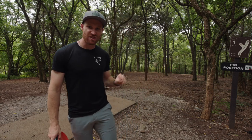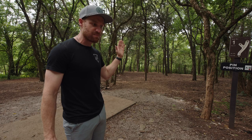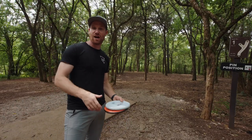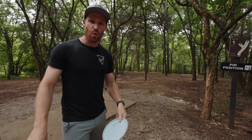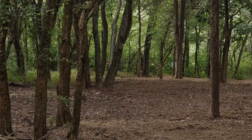In this pin position, this is a short, touchy, 170-foot hole. And even though the T-pad is pointed that way, the basket is actually that way, right down the tunnel. These kinds of really touchy shots can be where these discs give you a huge advantage, but in two very different ways. The Glitch is so floaty, so glidey, and dead straight.